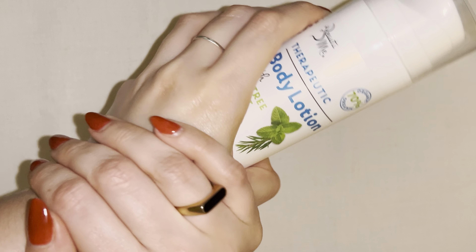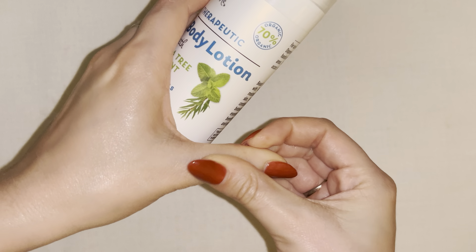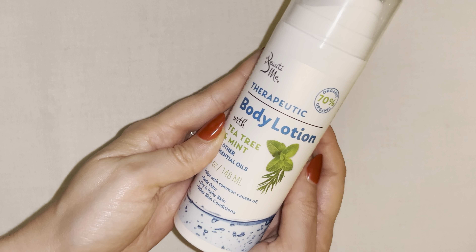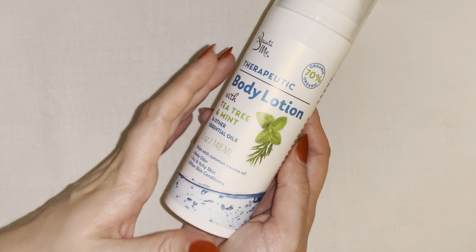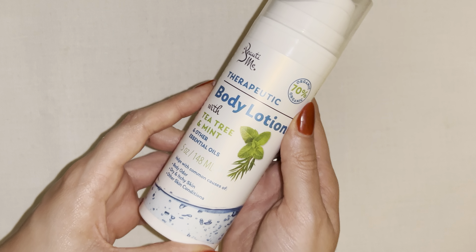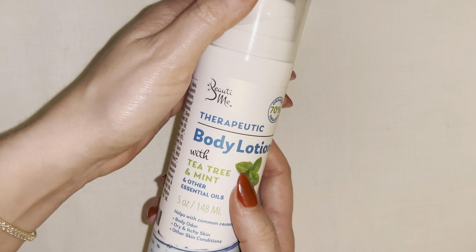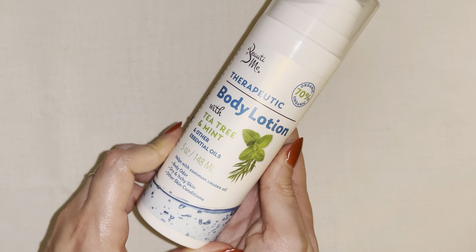I mostly use it on my hands, but it would also be great to put on your feet and really all over the body. I definitely love using it on my hands because the smell is absolutely amazing. It helps with dry and itchy skin, it's all natural, antifungal, antibacterial, and they're not tested on animals — that's one of my favorite things about this brand. They're also made in the USA, which is always a plus. I really love this product and would highly recommend it.